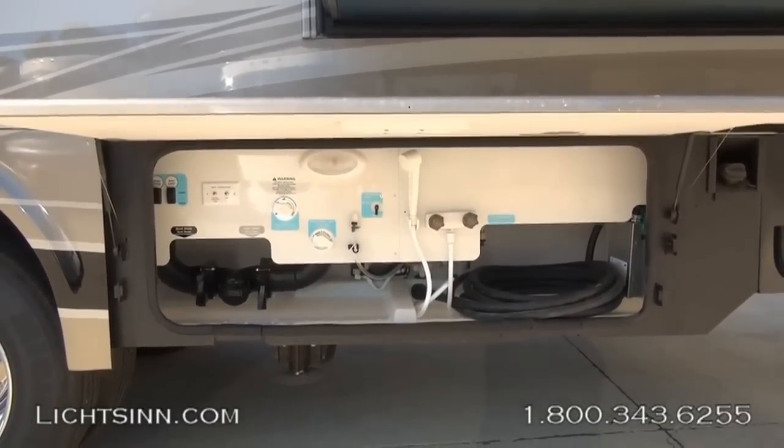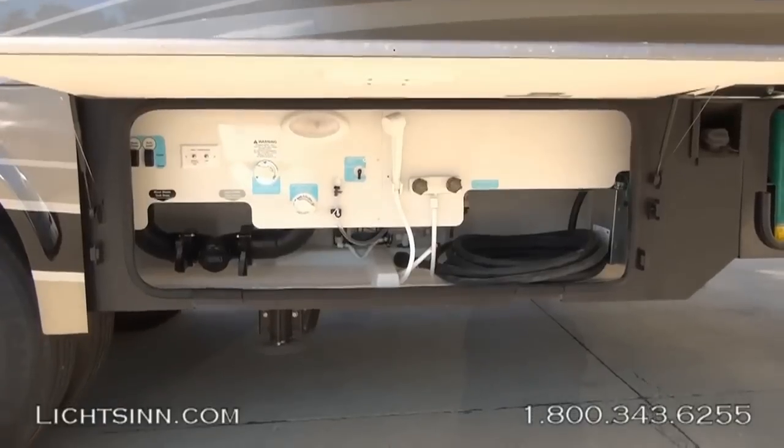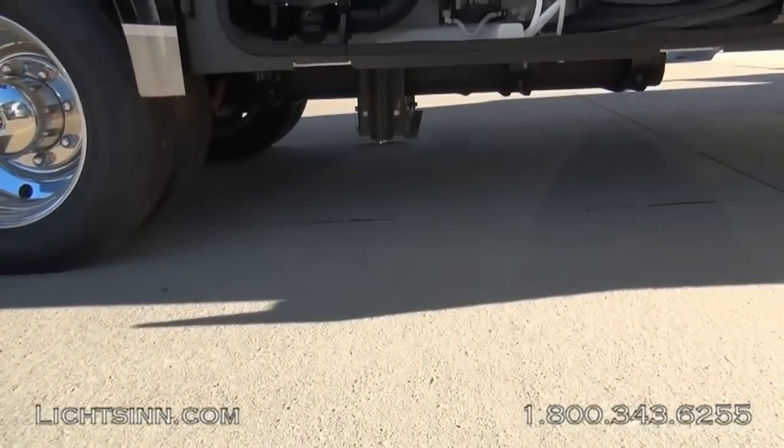Down below in the servicing center you'll see the 50-amp service, the exterior wash station, all of the utilities, and down below the automatic hydraulic leveling jacks.